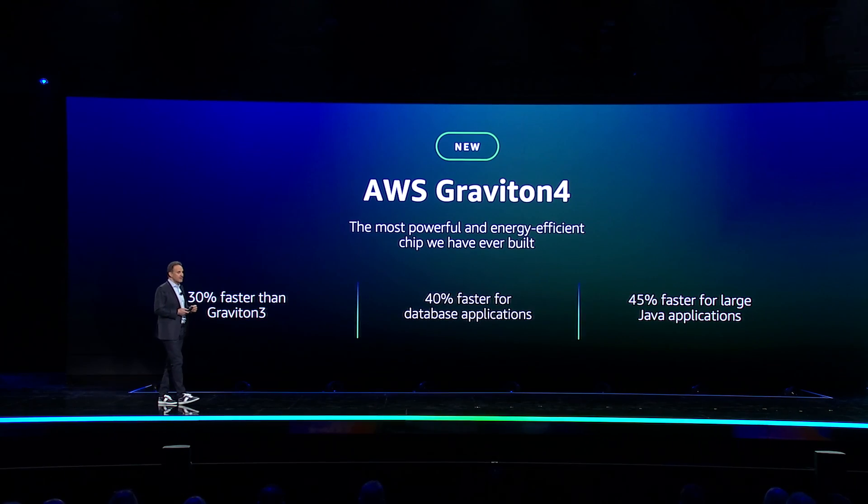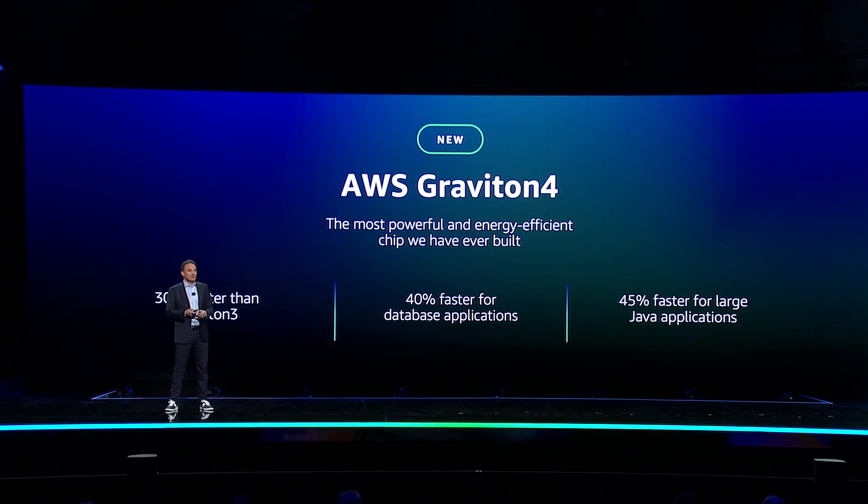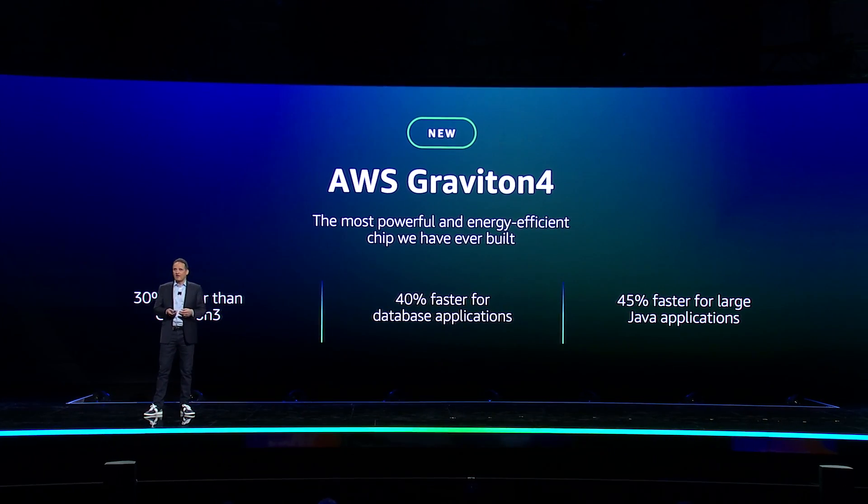Graviton 4 chips are 30% faster on average than Graviton 3 and perform even better for certain workloads, like 40% faster for database applications and 45% faster for Java applications.